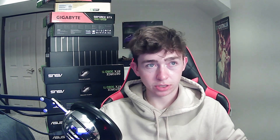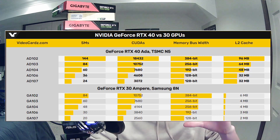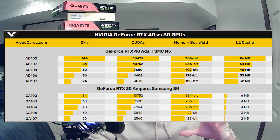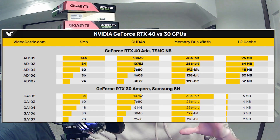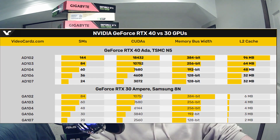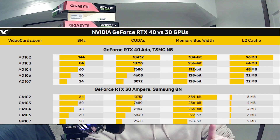It looks like GDDR7 RAM is not going to make it into the 40-series GPUs in time, so they'll stick with something like GDDR6X. The L2 cache is a big deal — 30-series cards have between 2 and 6 megabytes of L2 cache, but the new 40-series cards are reportedly going to have 32 to 96 megabytes, which is a massive jump. This is likely because without GDDR7, they need to compensate for memory bandwidth with more cache.